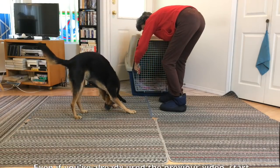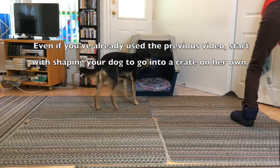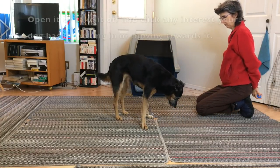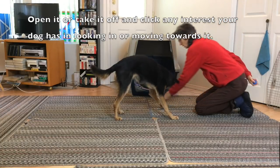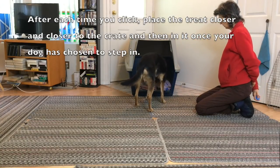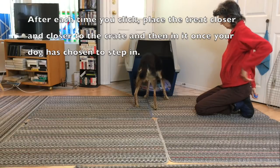Teach your dog to choose to go in the crate using shaping. Even if you've already used the previous video, start shaping your dog to go in a crate on her own. Start with the door closed. Open it or take it off and click any interest your dog has — looking in or moving towards it. After each time you click, place the treat closer and closer to the crate and then in it, once your dog has chosen to step in.